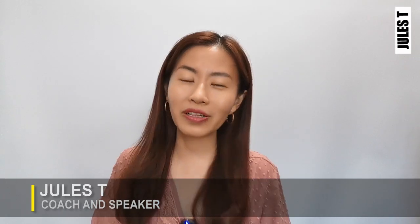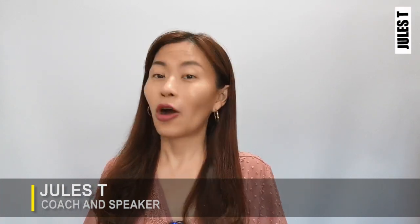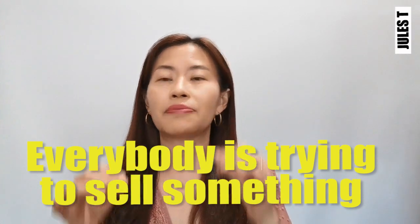Hi, I'm Julsty and welcome to Julsty's channel. This channel is about public speaking, communication, and mental health. We're going to talk about how to sell a pen. In life, everybody is trying to sell something — maybe not a specific product, maybe a specific service. This technique is going to help you in many areas of your life.